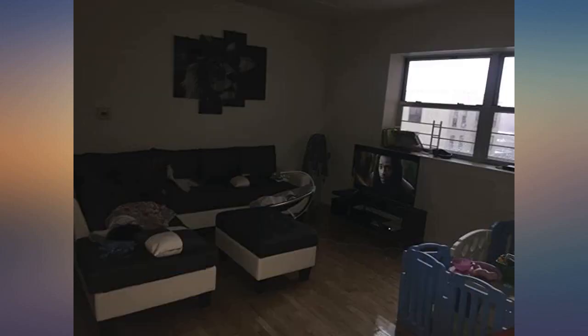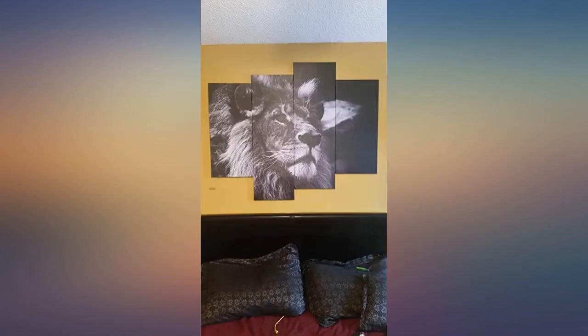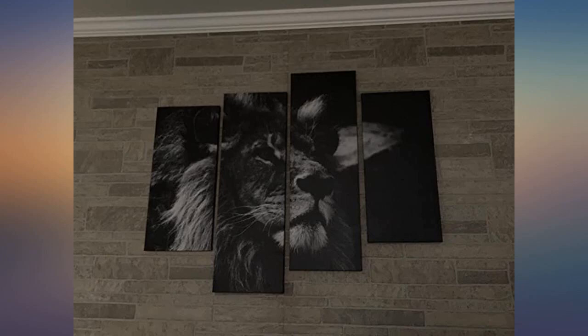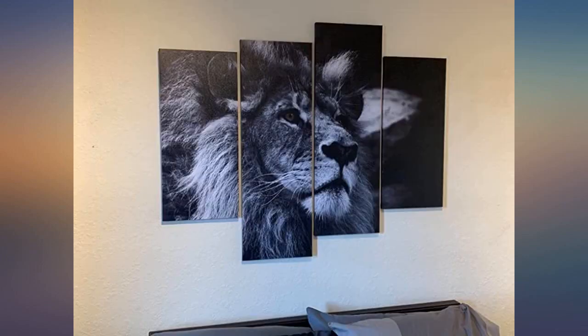Beautiful canvas panels with good resolution. It was easy to hang up. It does not come with nails or a template, but it was easy enough to eyeball. You can use nails or thumbtacks. I suggest hanging up the third panel first, then basing the rest off of that. Looks really nice in my living room — definitely recommend it.